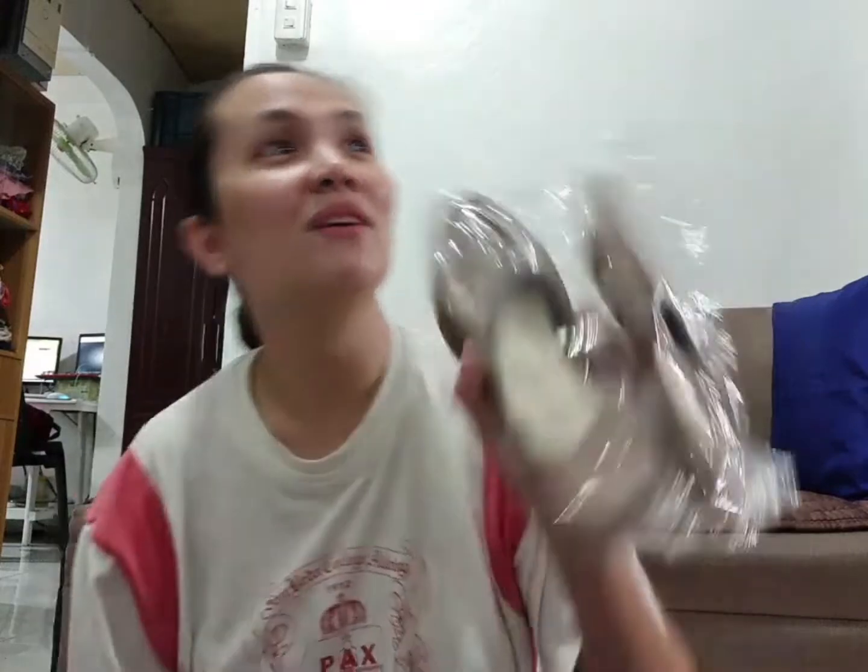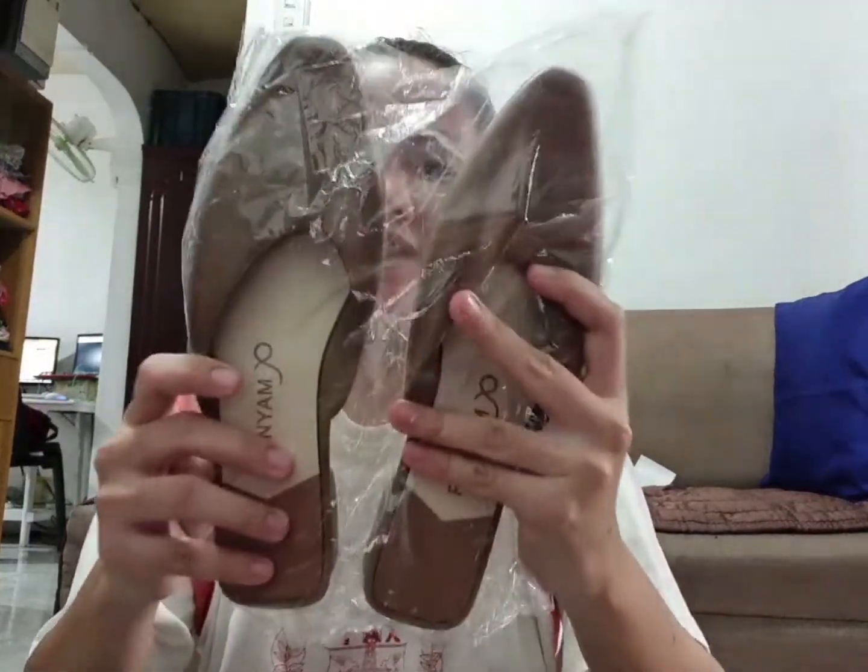Sinais ko yung green kasi bet ko yung green. Yung smallest size niya is 36, and the biggest size is, I think, 41. And this one is for only 65 pesos each.